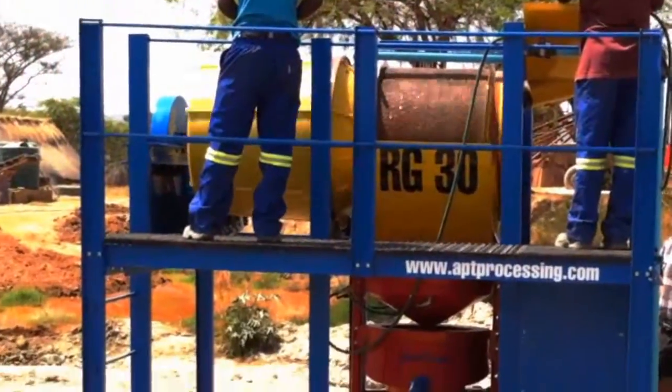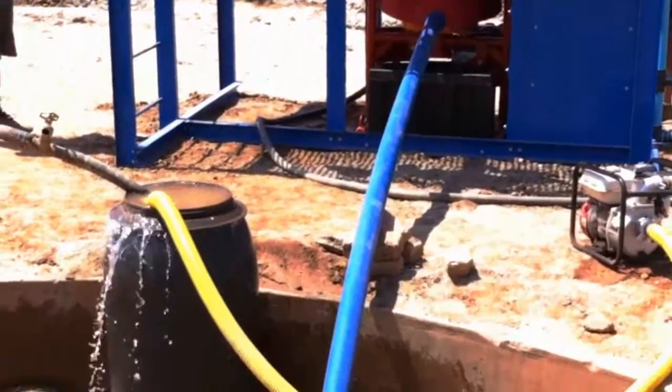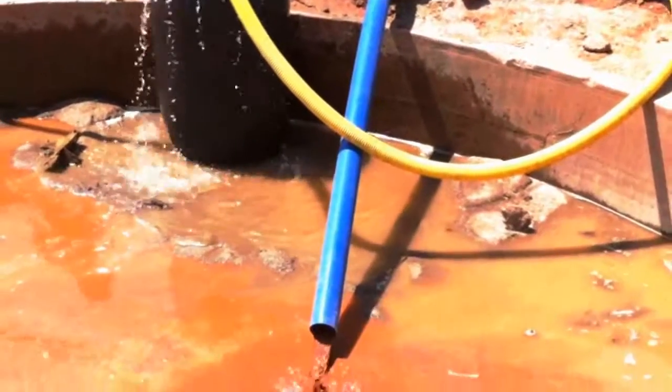The tailings from the gold catcher then exit through the machine discharge. The tailings end up either in a storage dam, or are passed on to a downstream process.